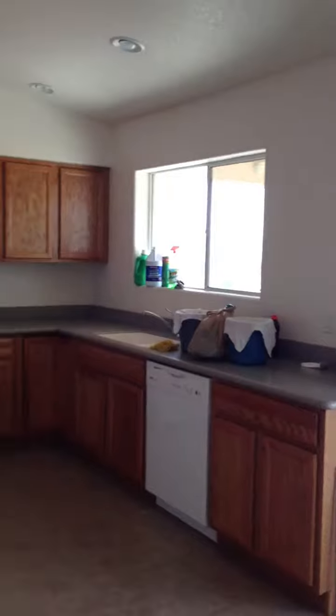Apparently the lady doesn't want us in here. This is the kitchen — it's got lots and lots of counter space right here. And then the garage is crazy gorgeous. This is where the washer and dryer would go. It's an oversized garage, plenty of room for all the bricks and stuff.